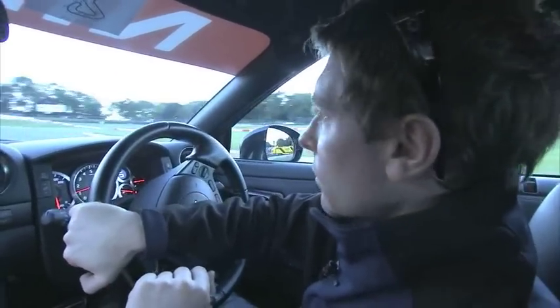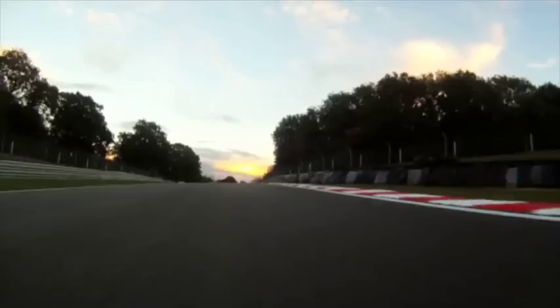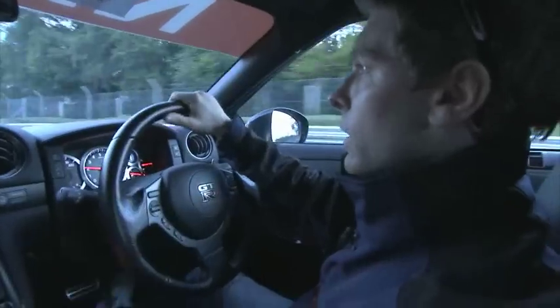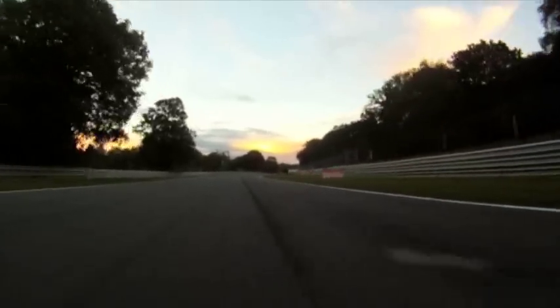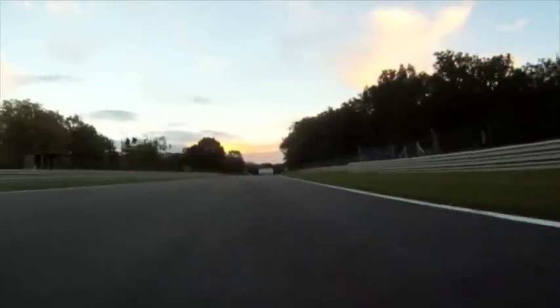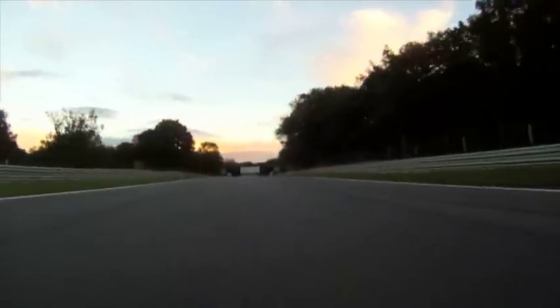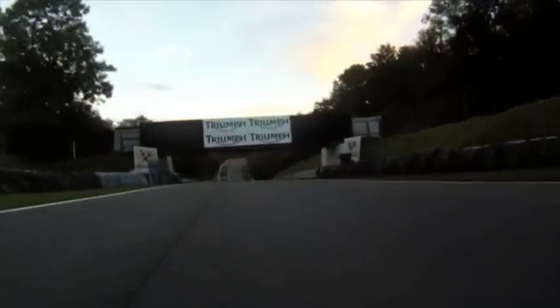And back into Turn 4, back to second, driving out of here really hard. This is going to set you up for the big run onto the straight. It's very important to get a good exit out of here, so you can short shift gears all the way down through the back straight here. Really important to link up from Turn 4 all the way through onto the straight section, and just let the bike settle itself all the way down the back straight.